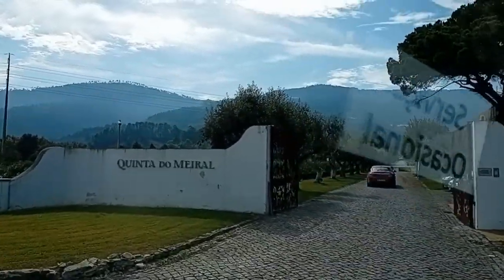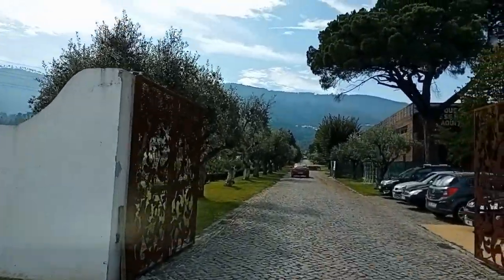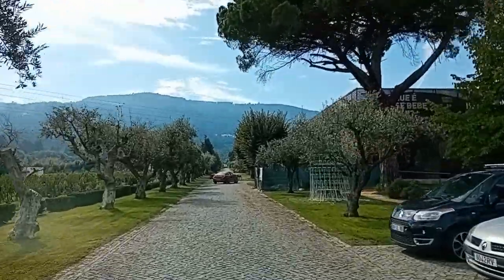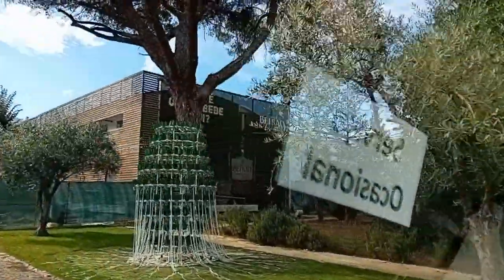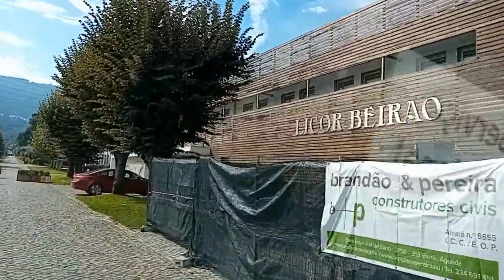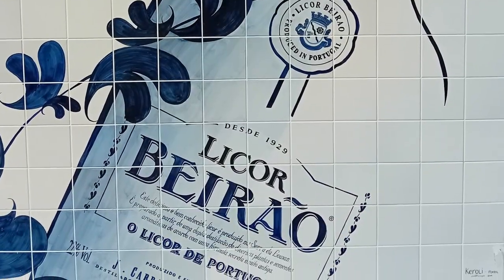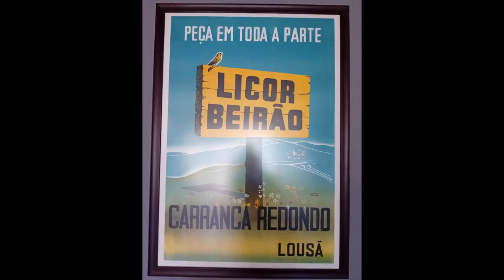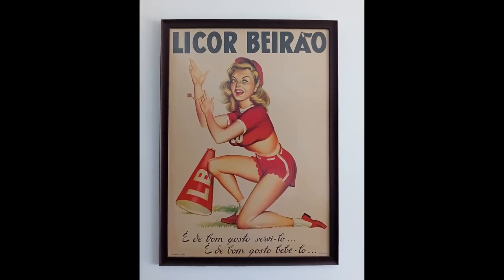I think it might be — yes, this is the Nectar Nursery.